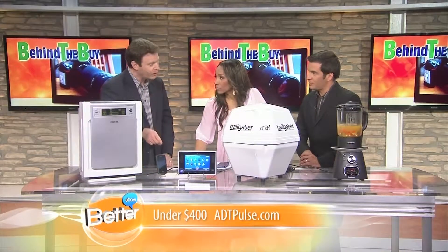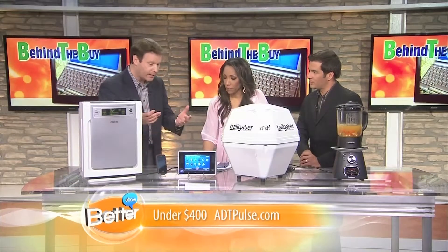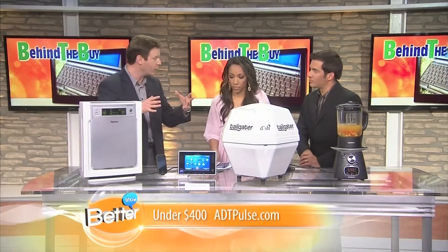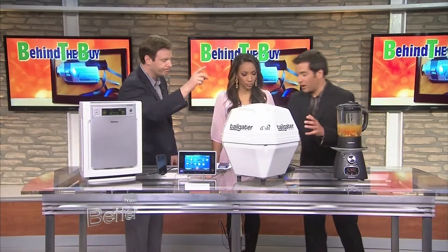What's the price on this? Systems start at $400. The app, of course, is free to load. It just depends on how much you want to embellish your system and how much control you want. Not bad. ADTPulse.com.